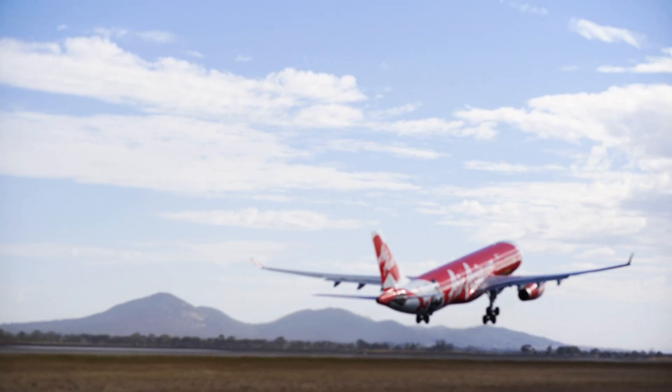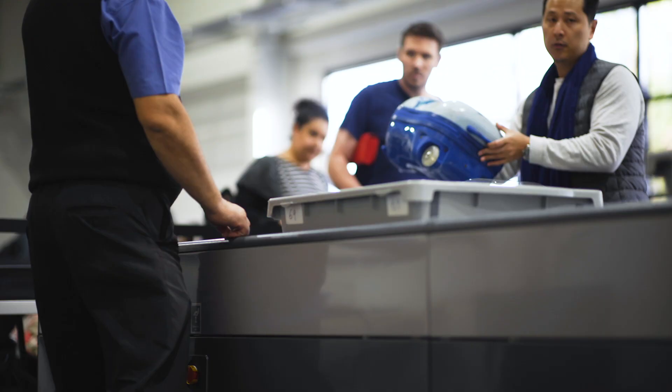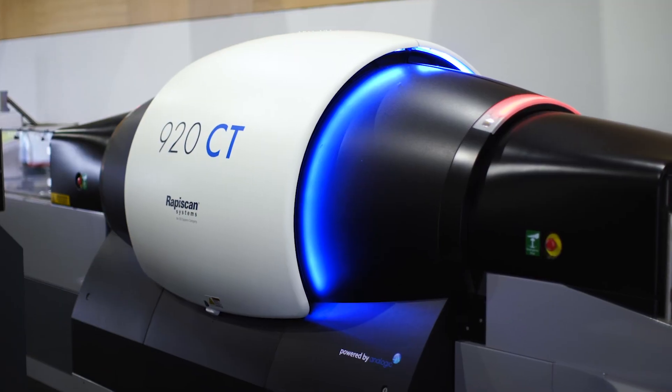We had to make sure that we've invested in advanced security, because often secondary airports can be perceived as an easier target. We wanted to ensure that we had the state-of-the-art, best technology available on the market at the moment.